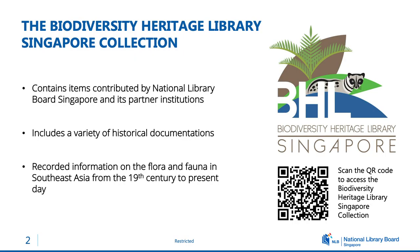Hello everyone, my name is Hwi Sim and thank you so much for allowing me to share with you the BHL Singapore collection. The collection consists of items contributed by the National Library Board Singapore and our partner institutions such as the Singapore Botanic Gardens and the Natural Parks Board.